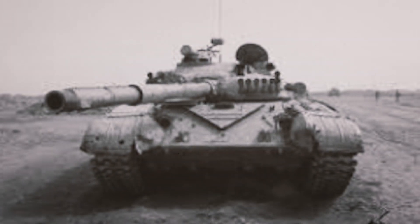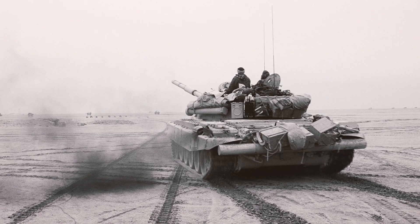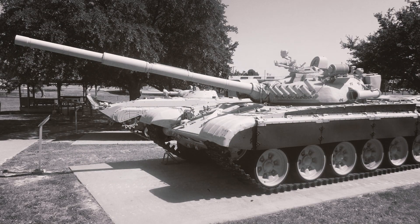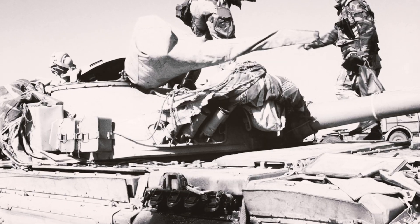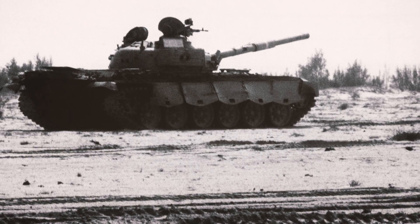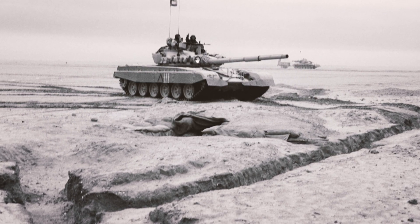Iraqi crews still felt confident — they had the best Soviet tank available, decent training, and experience. Then came 1991, and everything changed. If the Iran-Iraq War was the T-72's high point, Operation Desert Storm was its lowest. By 1991, Iraq had hundreds of T-72s in various configurations plus thousands of older Soviet tanks. When the US-led coalition rolled in, American commanders were genuinely concerned — they'd heard the stories about Syrian T-72s, seen Iraq's performance against Iran, and knew the T-72 could take a hit and keep fighting. And the Iraqis had the terrain advantage: their tanks were dug into prepared defensive positions, while American armor would have to advance across open desert, exposed and vulnerable. Every advantage was on Iraq's side.